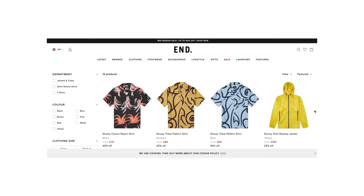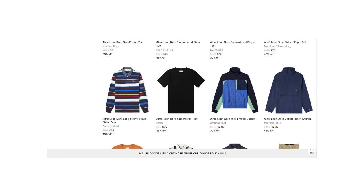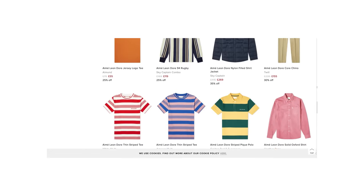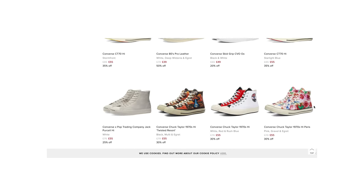Have you ever taken notice of the sale section in your favourite store? It's always the clothing in the craziest colours or with the craziest patterns that make it into the sale, because far fewer people want those items. Neutrals hold their value a lot more, they're a lot more desirable, and you see them in the sales a lot less. So if you like to sell on your clothing, neutrals will hold their value a lot better than louder pieces.